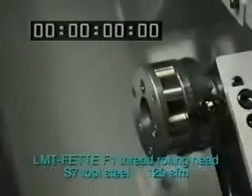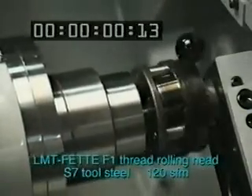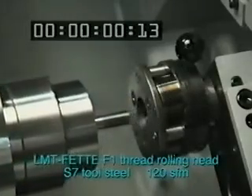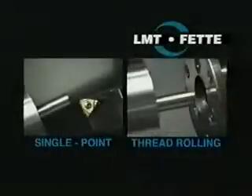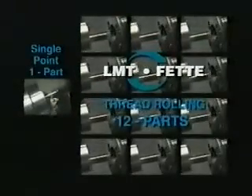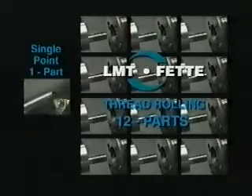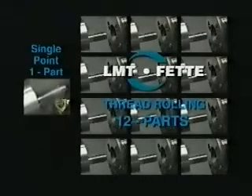Now the same application using the LMT FETI axial thread rolling head. It's done. That's right, it only takes a second of cycle time. Watch again — LMT FETI rolls 12 parts in the same time it takes to single point just one part. Stronger, smoother, more accurate threads, 12 times faster.